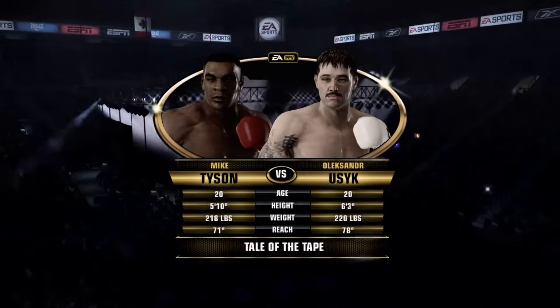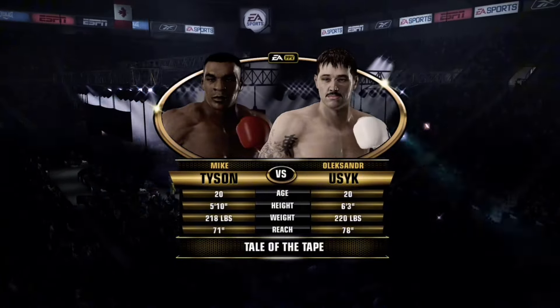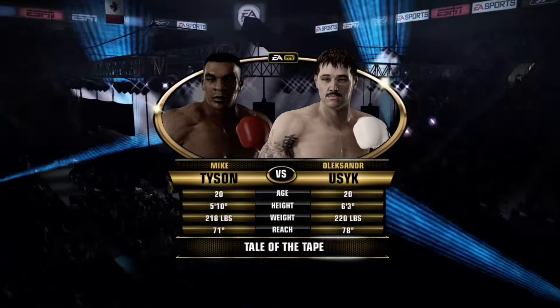Grand here on the Vegas Strip in beautiful Las Vegas, Nevada, for our main event. Ten rounds of heavy. Opening round scheduled for ten.